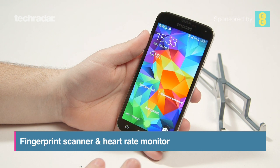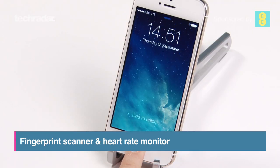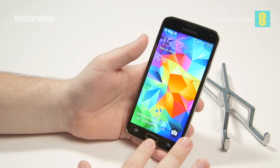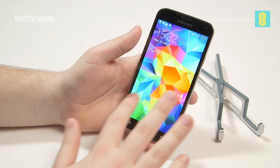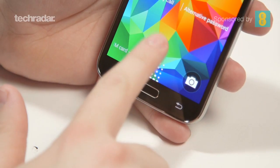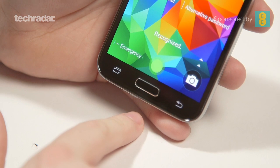Samsung's attempt at biometrics is second best to Cupertino's, and not quite as accurate. Samsung wants you to swipe your finger down the screen vertically, which just isn't a natural gesture. You can swipe your thumb sideways instead, but accuracy is lower still, and you'll often find yourself hitting the maximum 5 attempts quickly.